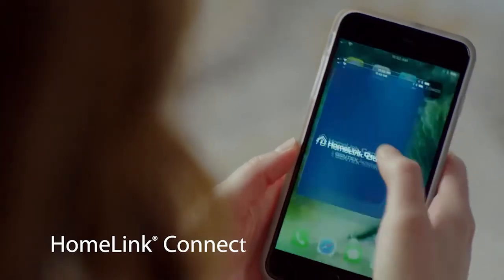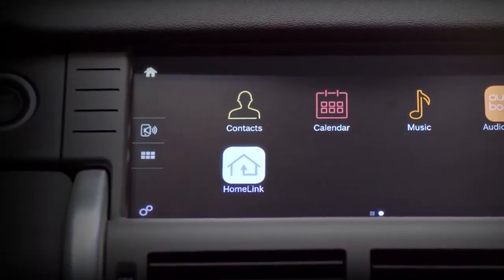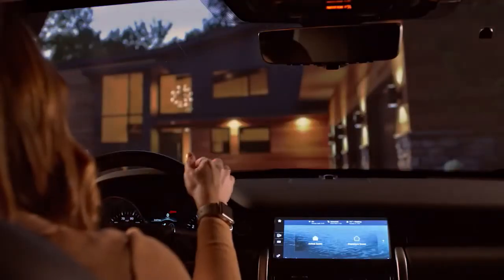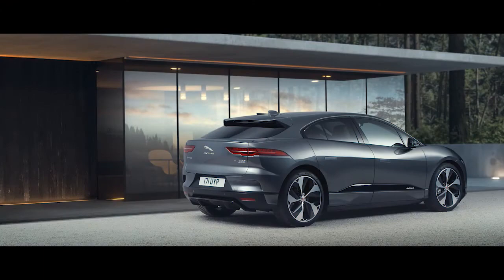I-PACE is always connected to your home. We have integrated the new HomeLink Connect app into our suite of InControl apps. As you approach your home, you can open your gates, turn on the lights and adjust your heating and even more, all before you leave your car.